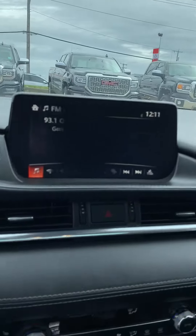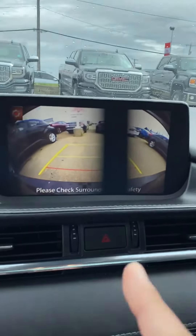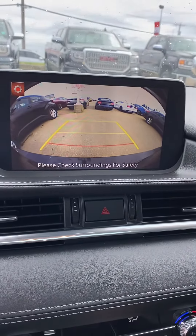Nice big screen here as well. It does come equipped with a backup camera. As you can see there, it comes with the guidelines just to keep you in your lane. I know it looks like there's a black bar across the screen there, but in real time with the naked eye that's not the case — it's just on video.